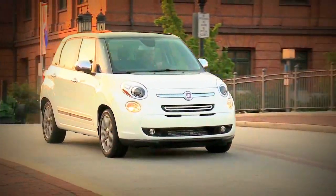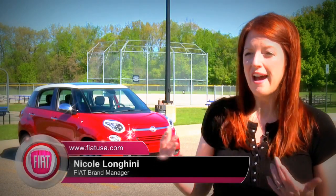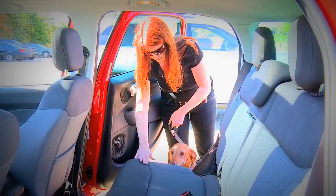The Fiat 500L is so great for pets, and I like to take my pets wherever I go. I like the fact that they can get in and out of the vehicle — it's at a low height for them to get there.